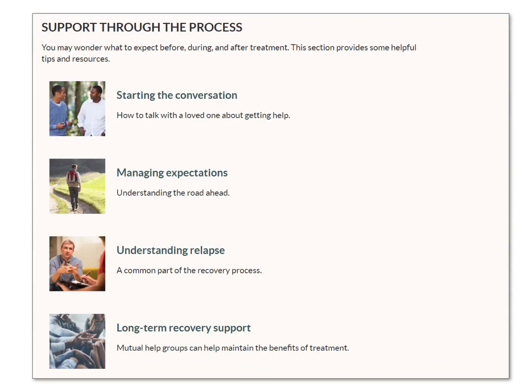Finally, we provide information that families may need throughout the treatment process, including tips on starting a conversation with someone who may need help, managing expectations around alcohol treatment, understanding relapse, and finding recovery support options to help over the long term.